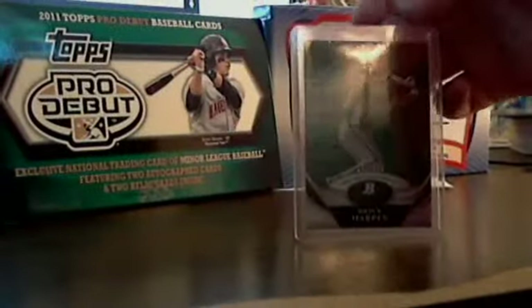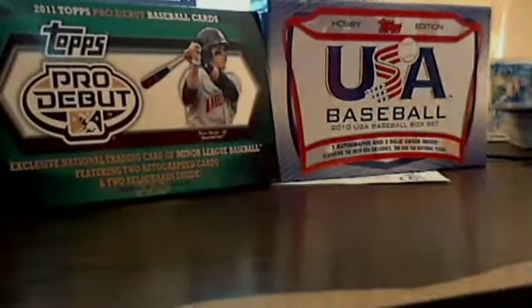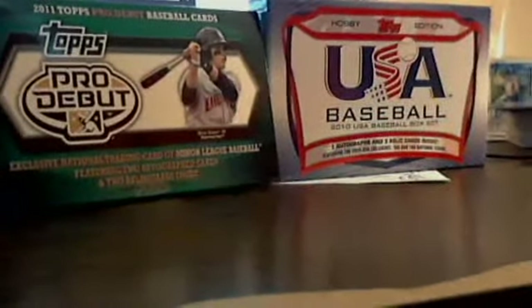Another thing about Bowman Platinum is there's one X Factor in every box, and the only really good one of them is Clio Taheran, which I got. It's right here.